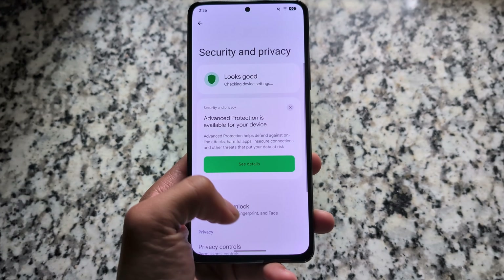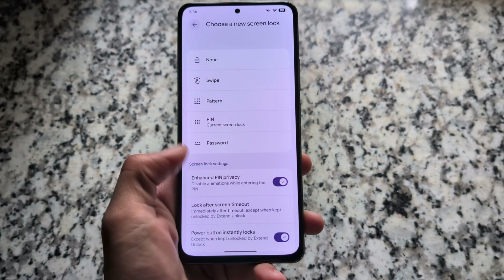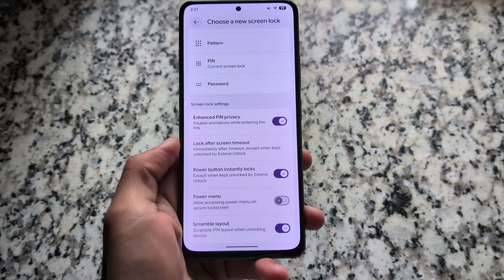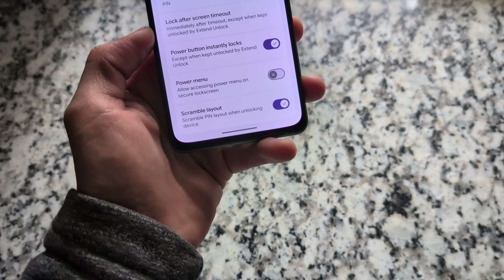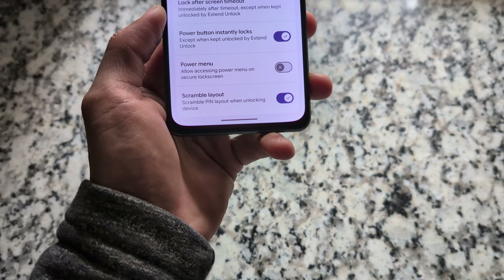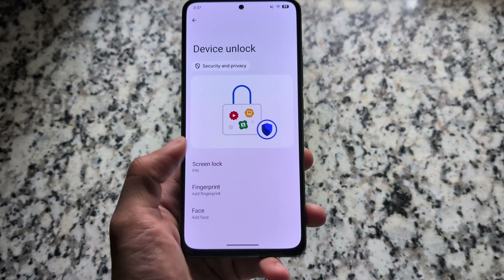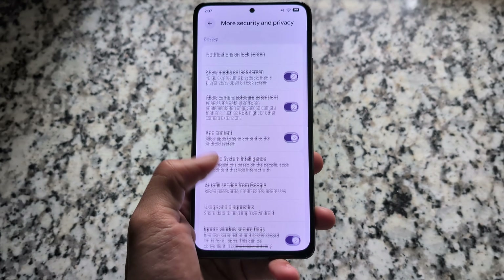In security and privacy, Private Space is already here and everything else is similar. There is also a scramble layout feature — one of the most underrated features in security settings. It scrambles the PIN layout whenever you unlock your device, which looks and works great.